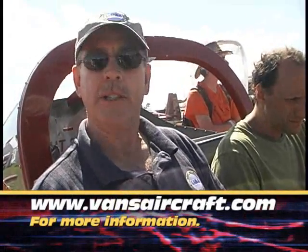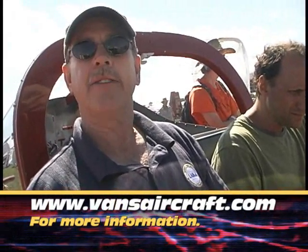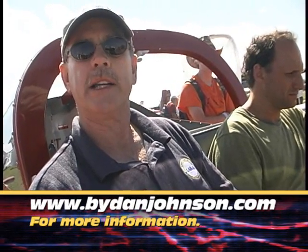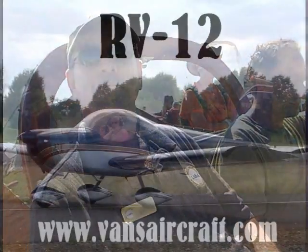If you want more information, you just go to VansAircraft.com — V-A-N-S, no apostrophe, though that's often used in association with the company — just VansAircraft.com. And there is a short flight report already up on ByDanJohnson.com, with a longer one to come after the Florida trip.